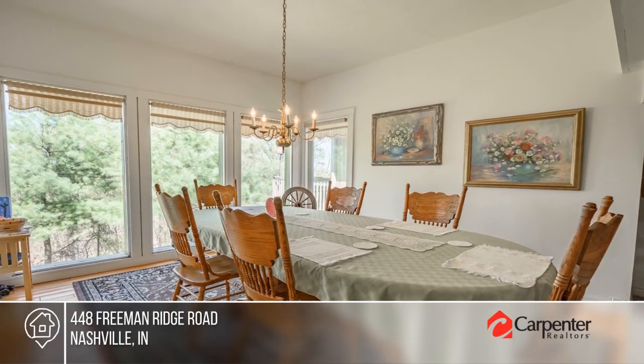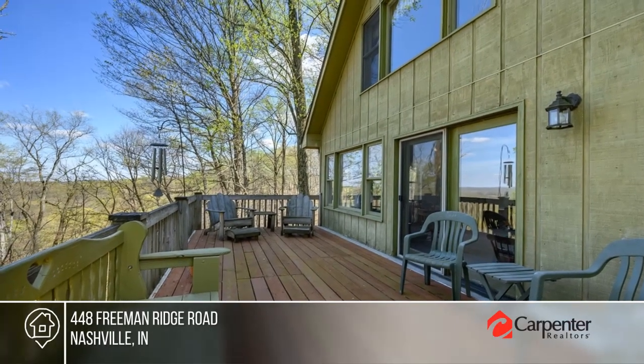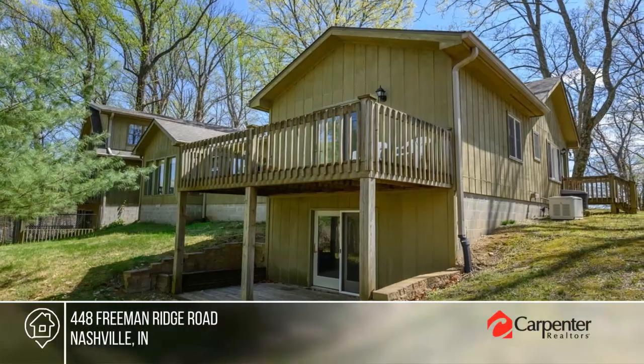All this and much more. Take a look around your future home by contacting the Phil Shively team today.